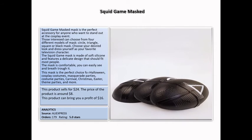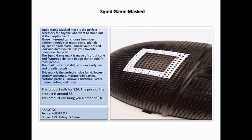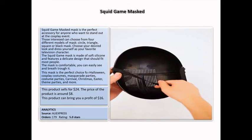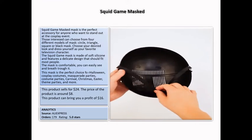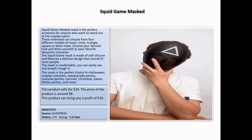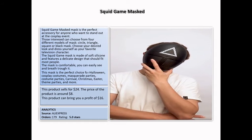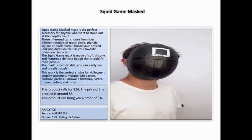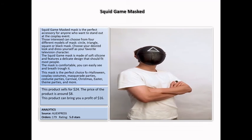Squid Game Masked Mask is the perfect accessory for anyone who wants to stand out at a cosplay event, and could also be a great gift for a friend. The mask is comfortable — you can easily see and breathe through it. This product can bring you a profit of $16. AliExpress analytics: 179 orders, 5-star rating.